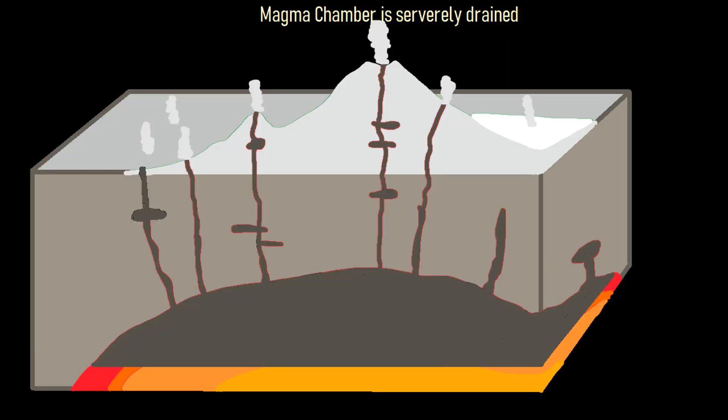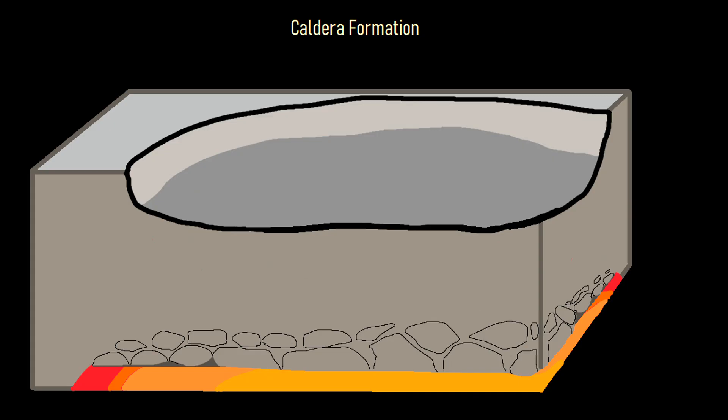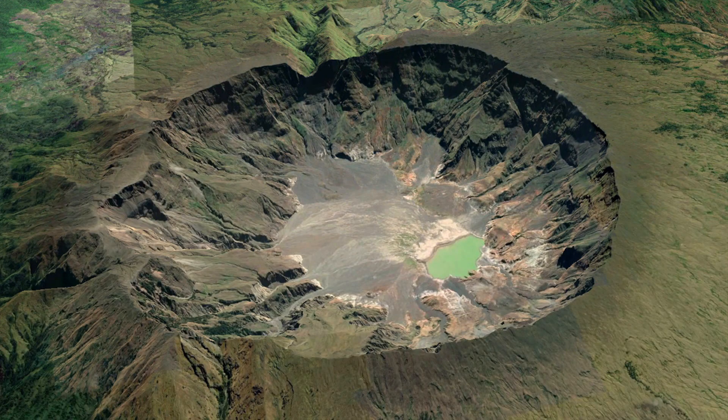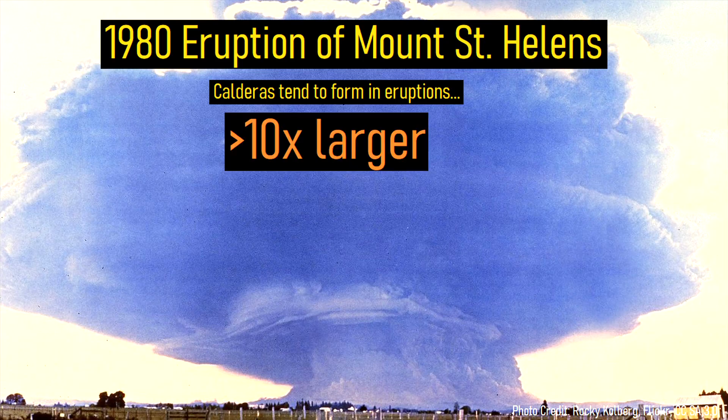The volcano's underlying magma chamber drained, causing the ground overlying the volcano to collapse downwards, forming a massive depression in the ground much like a sinkhole. Other calderas can be found around the planet and originate in eruptions which are typically at least 10 times larger than the 1980 eruption of Mount Saint Helens.